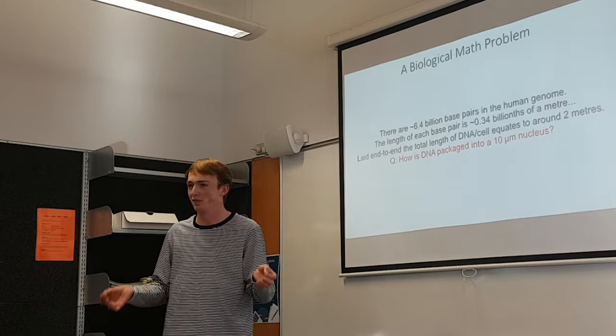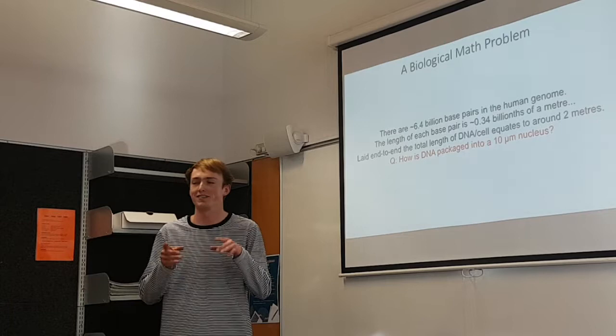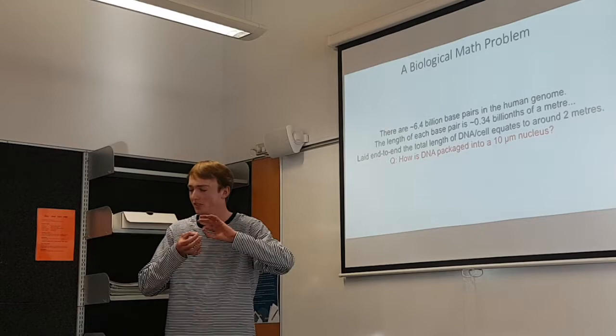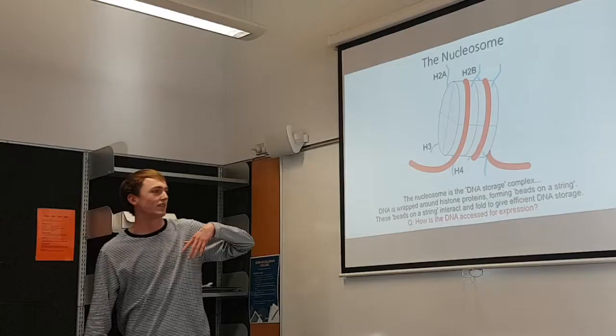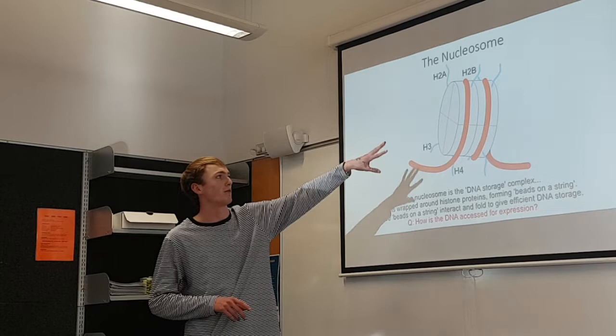The nucleus in a cell is about 10 millionths of a metre across. So you have to fit 2 metres of DNA into this tiny little area. That's where DNA storage comes in. There's a DNA storage complex called the nucleosome, which is a bundle of proteins.